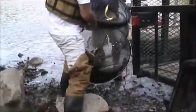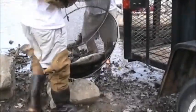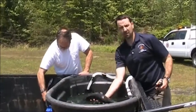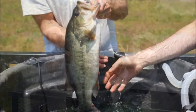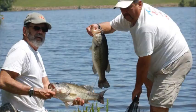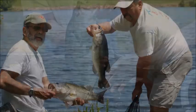It definitely has the capability for producing another good fishery. However, there's going to be some time needed after the lake is refilled and it needs to settle down. We'll start stocking it with small fish, but unless we bring in larger fish from another lake, it may be several years before we get back to the fishery that it is now.